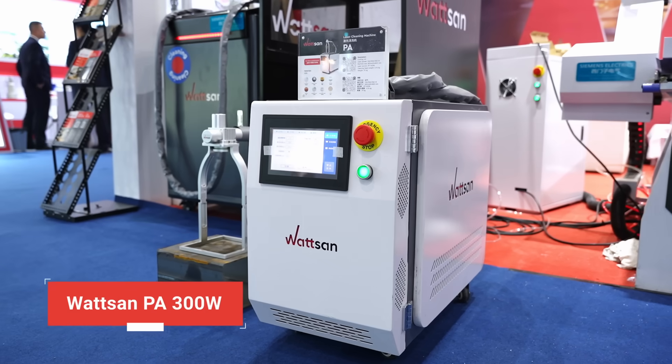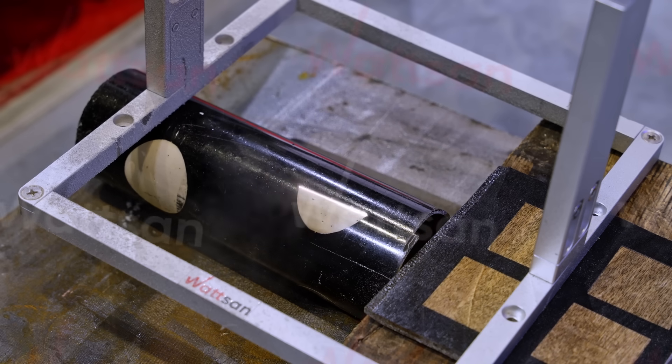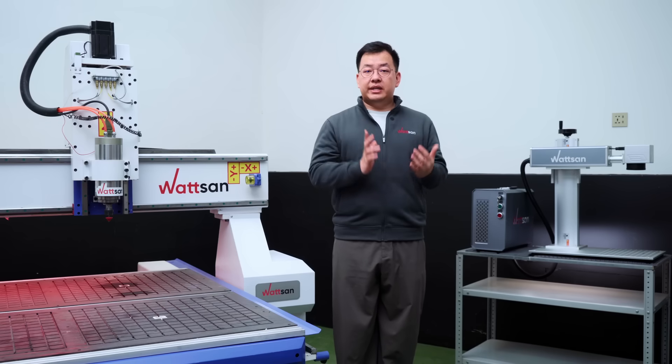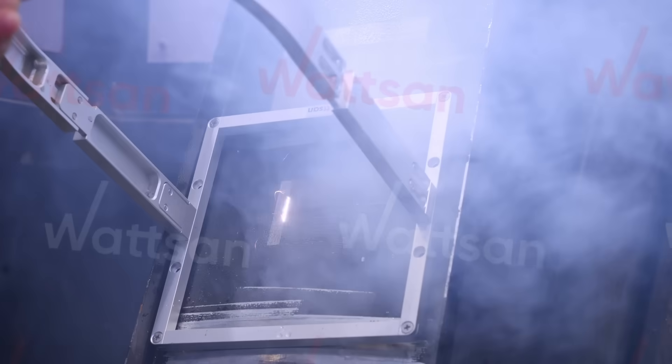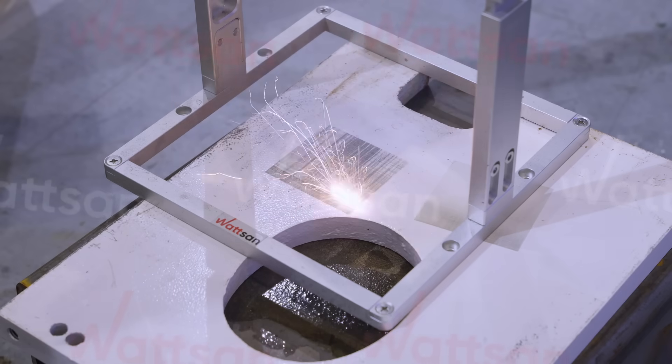There will also be a cleaning machine, the Watson PA, with a GPT-300W source. It cleans delicately and is suited for high-temperature sensitive materials. It can remove thick layers of paint, oils, greases, etc., from various surfaces, even non-metals.